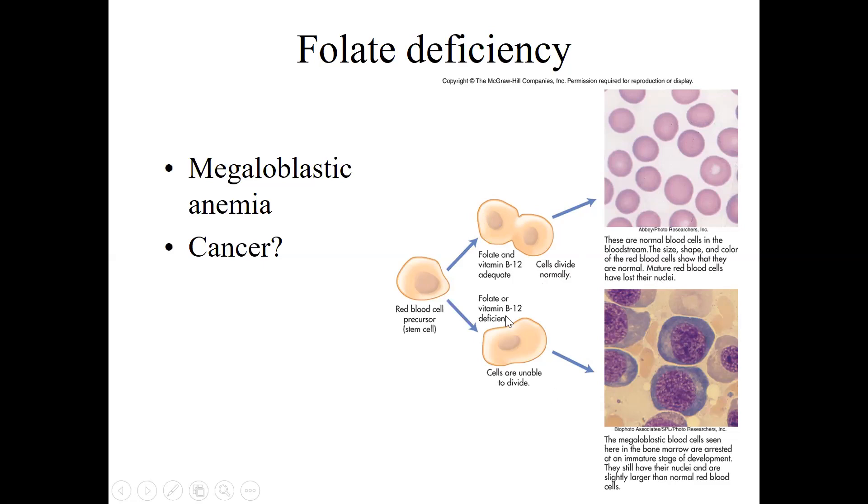If you have poor folate or B12, the DNA synthesis in the nucleus gets impacted and the cells are unable to divide. The nucleus starts to get bigger and bigger because the process of making new cells started but couldn't finish without enough folate or B12. This results in megaloblastic anemia — think 'mega' as in big. You have these huge cells because the nucleus enlarges and the cells are unable to divide due to the deficiency.